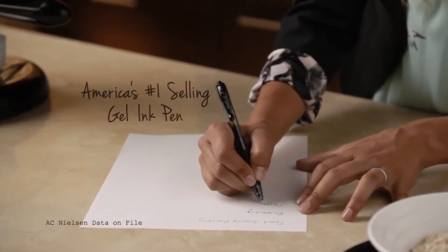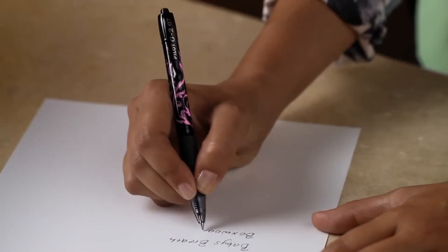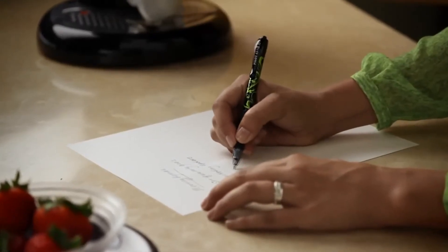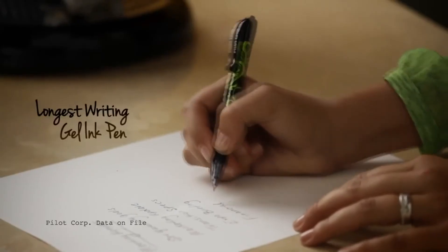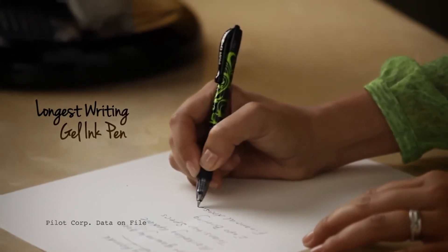G2, America's number one selling line of gel ink pens, announces a striking new addition: the G2 Fashion Collection. The smooth riding G2 Fashion Pen is longer lasting and available with brilliant floral designs in a range of colors. All with black ink.